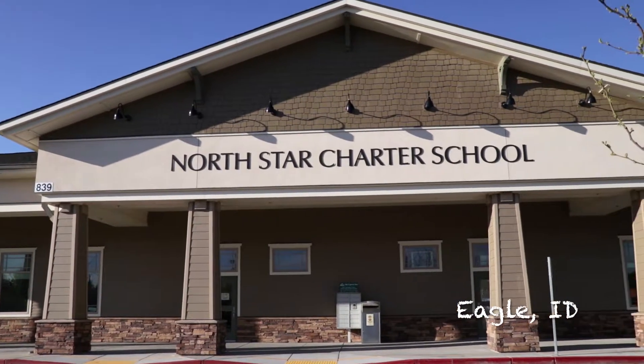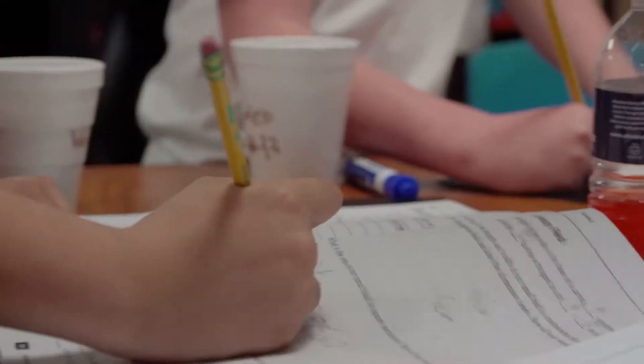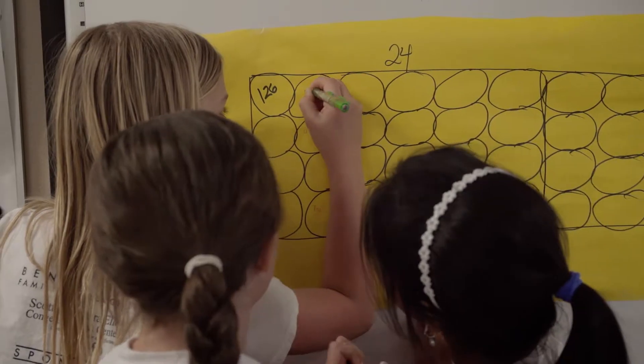North Star opened in 2003 and over the years since then we have grown to almost 1,000 students. We have used Box Tops for a long time to directly impact students here at North Star.